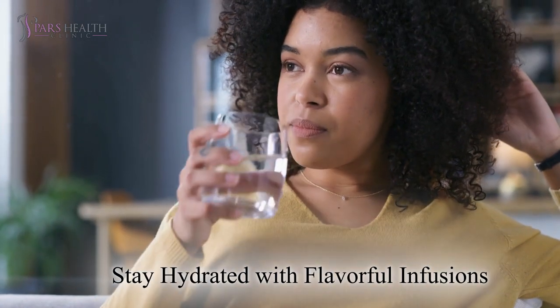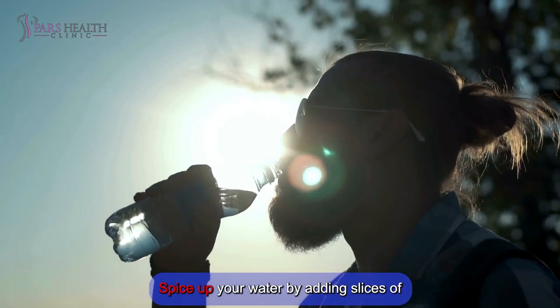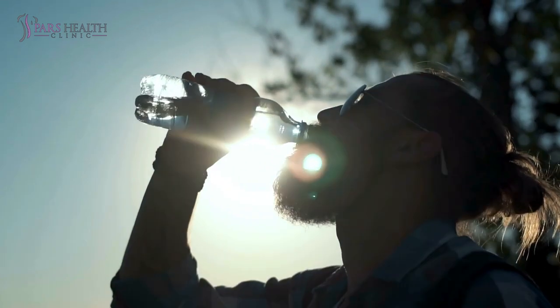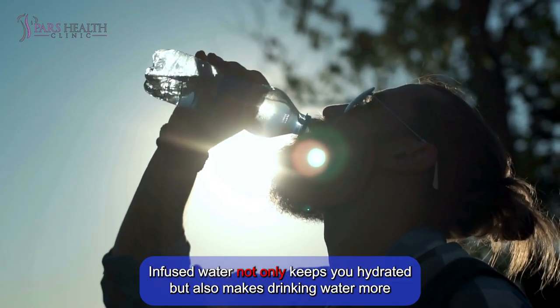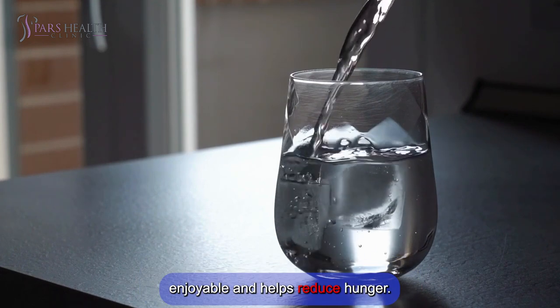Number 9: Stay hydrated with flavorful infusions. Spice up your water by adding slices of fruits, herbs, or cucumber. Infused water not only keeps you hydrated, but also makes drinking water more enjoyable and helps reduce hunger.